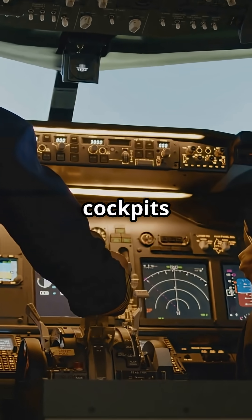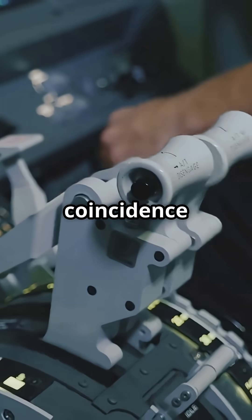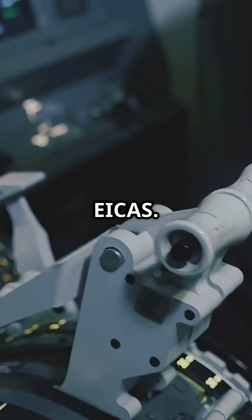Ever notice how Airbus cockpits look cleaner and wider, while Boeings feel taller and more stacked? That's not a coincidence — it's ECAM versus EICAS.